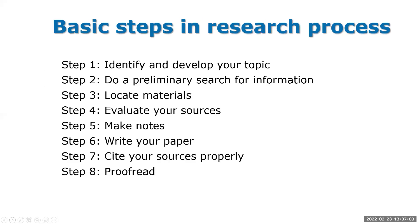Basic steps: identify and develop your topic, do a preliminary search, locate your materials, evaluate your sources, take notes, write your paper, cite it properly, and then proofread it. A lot of people forget step number eight, and that's where they get hung up — maybe lose a few points on an assignment. Proofreading is an important part. NMSU has the writing center, and DACC has tutors and people that can help you if you think you need a second set of eyes.